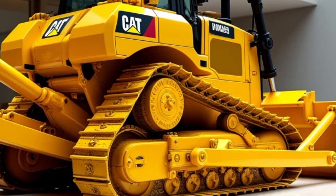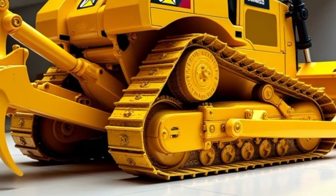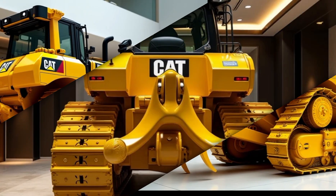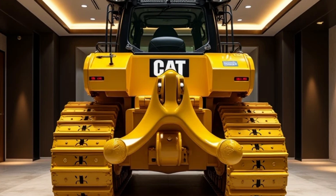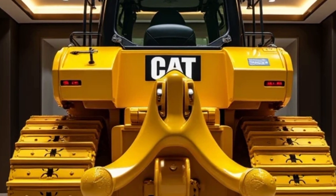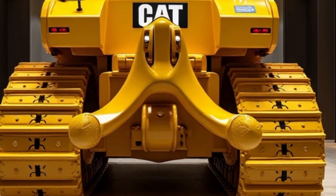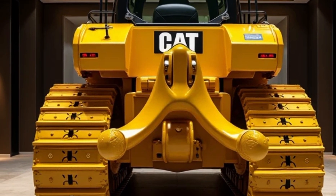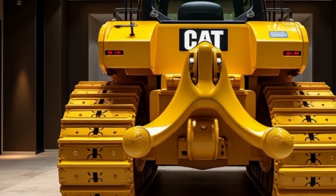A tribute to heritage: The 2025 Caterpillar D9G pays homage to its legendary predecessor from the 1960s, which was renowned for its ruggedness and reliability. While keeping the familiar silhouette, the new model incorporates advanced engineering to meet modern-day demands, making it a perfect blend of tradition and technology.